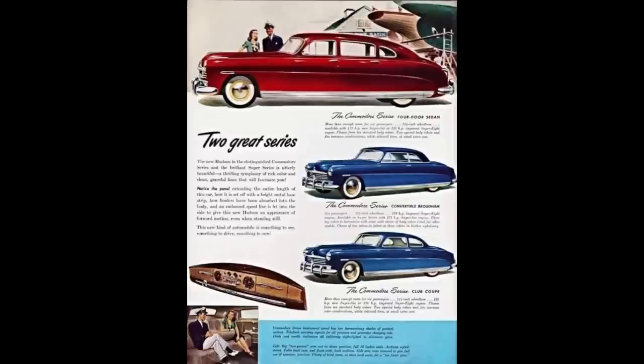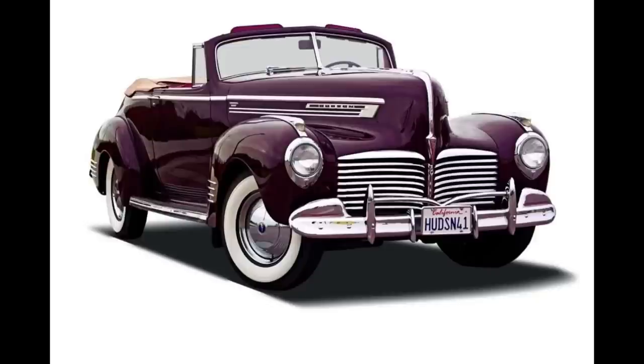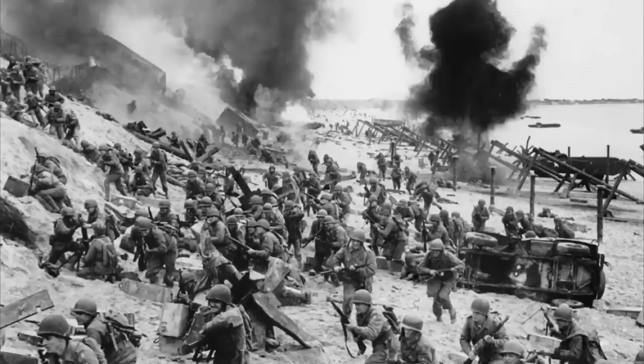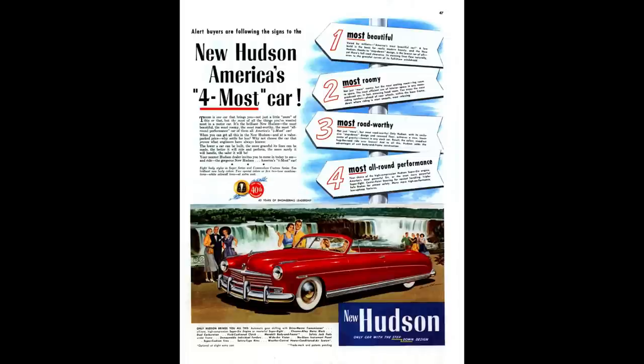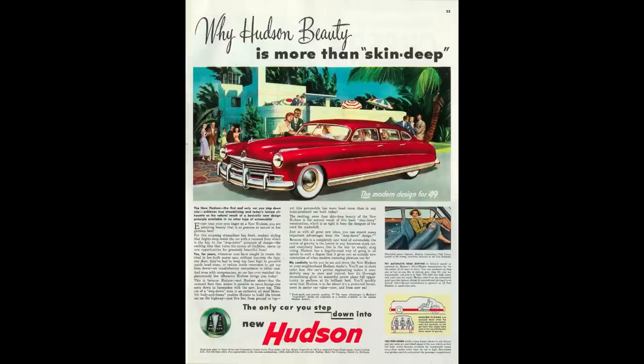The 1949 Hudson model lineup was broken down into two model lines, available with both six-cylinder and eight-cylinder engines. Super was the base model; Commodore was the better-equipped model. Hudson produced the Commodore from 1941 to 1942, then a thing called World War II happened and they had to stop production, but production continued from 1946 to 1952. The Commodore was the largest and most luxurious model Hudson ever built, built in three generations. 1949 falls in the third generation, with a production run from 1948 to 1952.